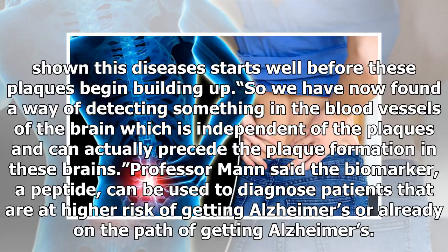"We have now found a way of detecting something in the blood vessels of the brain which is independent of the plaques and can actually precede the plaque formation in these brains," Professor Man said. The biomarker — a peptide — can be used to diagnose patients that are at higher risk of getting Alzheimer's, or already on the path of getting Alzheimer's.